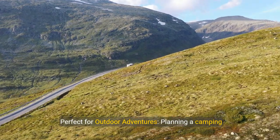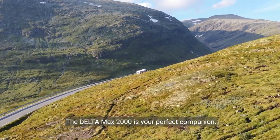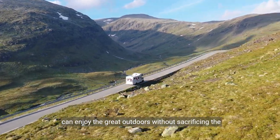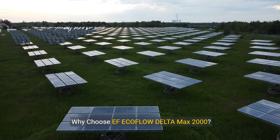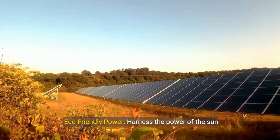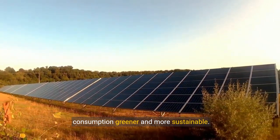Perfect for outdoor adventures. Planning a camping trip or an outdoor event? The Delta Max 2000 is your perfect companion. Its robust design and high capacity ensure that you can enjoy the great outdoors without sacrificing the comforts of modern technology. Harness the power of the sun with optional solar panels, making your energy consumption greener and more sustainable.